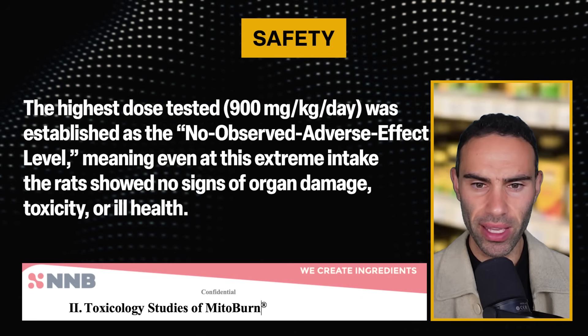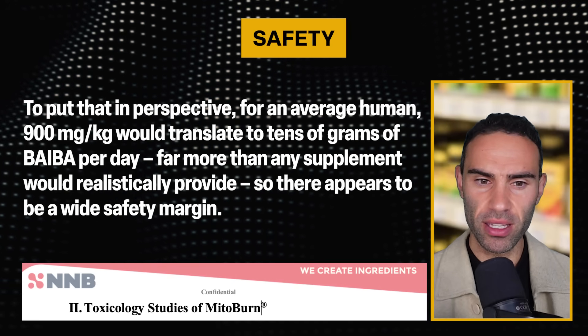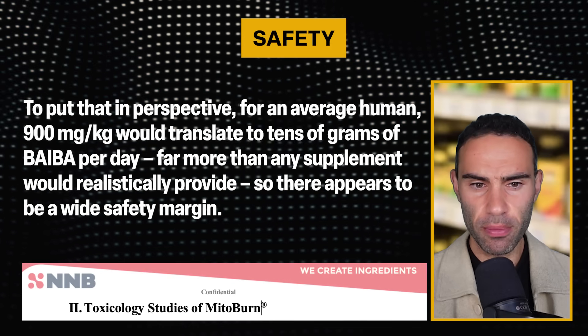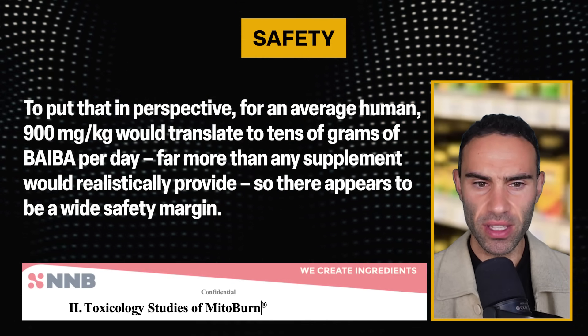To put that into perspective for an average human, 900 mg/kg would translate to tens of grams of L-BAIBA per day — far more than any supplement would realistically provide. So there appears to be a wide safety margin.